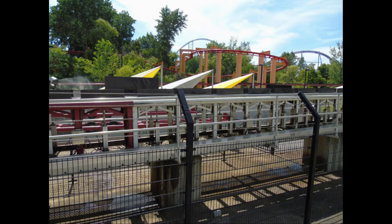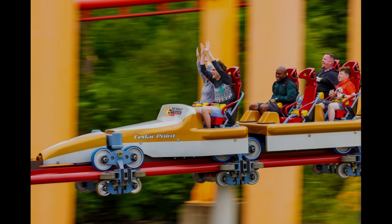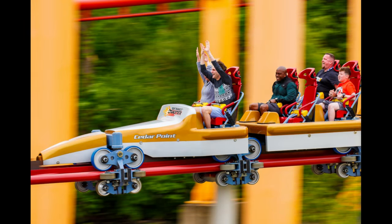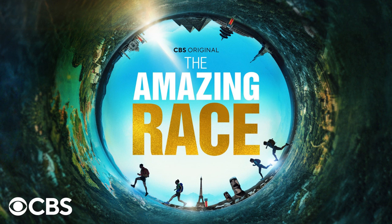Since its opening, Top Thrill Dragster has broken several records and won numerous awards. It was the first roller coaster to exceed 400 feet in height and the first to use a hydraulic launch system. It has also been featured in several TV shows and movies, including an episode of The Amazing Race.